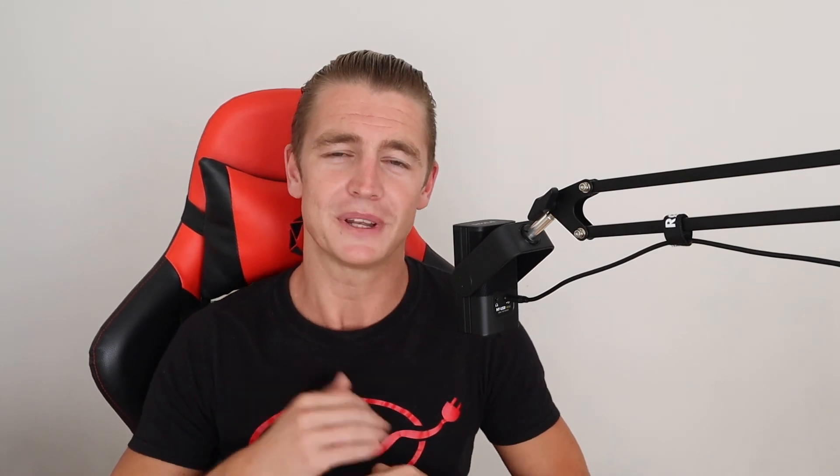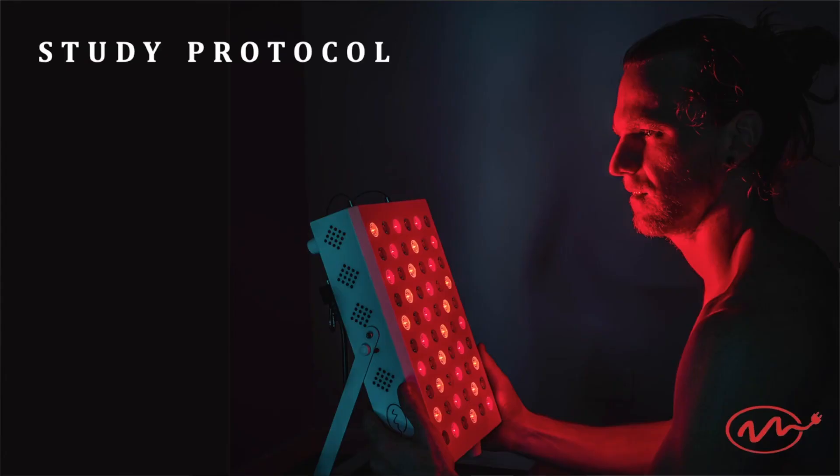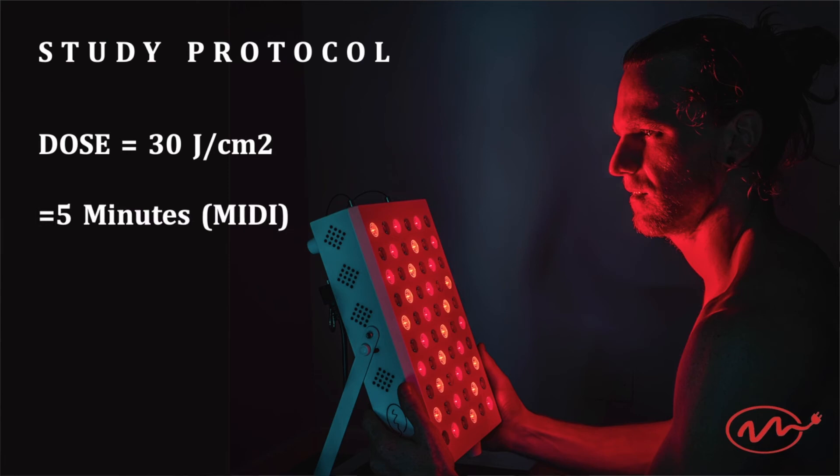Now I'll take the specifications from this study and give an example using a MyChondria device — but first, if you're enjoying this video please smash the thumbs up button, it feeds our motivation to make more videos. In this study they ran a two-week trial and the dose used every day was 30 joules per centimeter squared. Using a MyLight Midi device, you'd be able to achieve that dose within five minutes — that's the device pictured on screen.